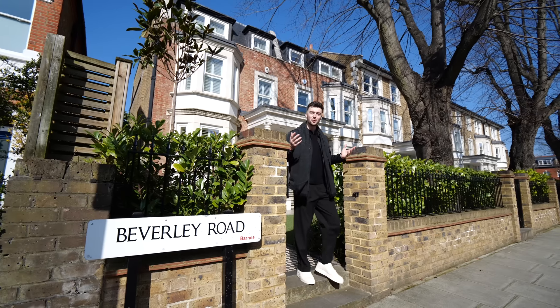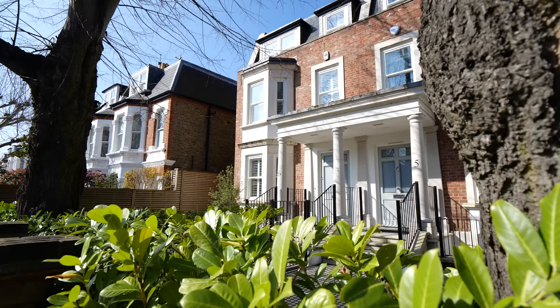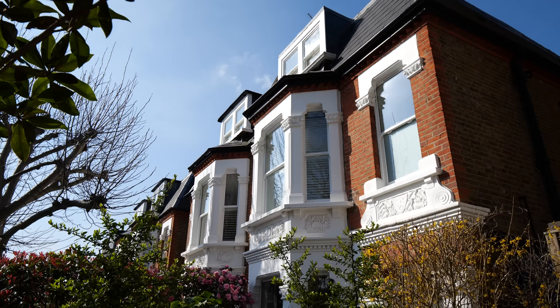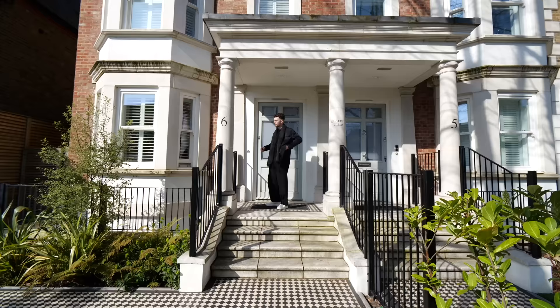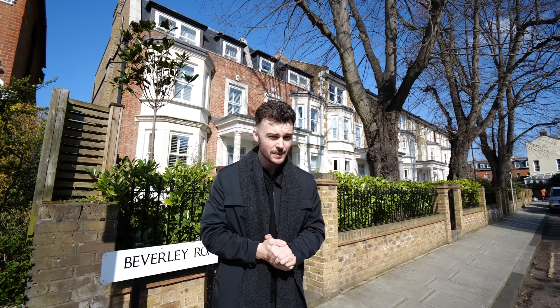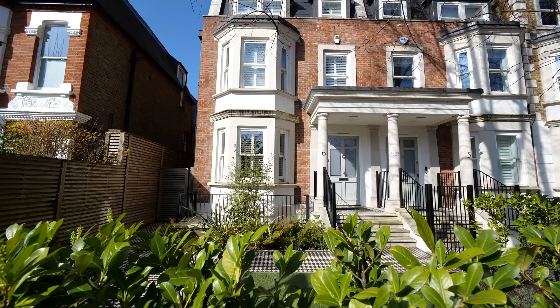Hi everyone, welcome to London. In today's episode I'm going to be taking you inside this townhouse just behind me, one of seven in this selection of new villas built just five years ago by Berkeley Homes. The design takes inspiration from the surrounding London Victorian townhouses and that classic London architecture both on the outside and the inside of the home. It's got five bedrooms, five bathrooms, just under 3,700 square feet of living space and it's listed for four and a quarter million pounds. I'm Tom and you're watching The Luxury Home Show.